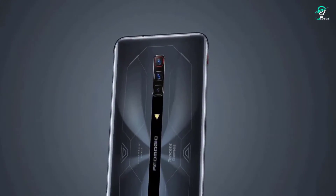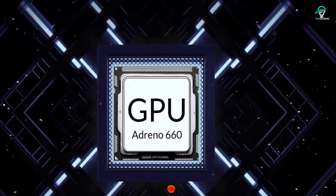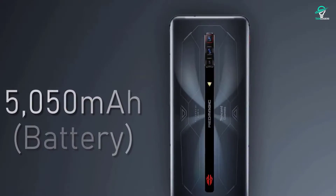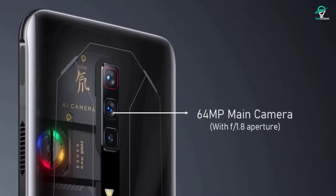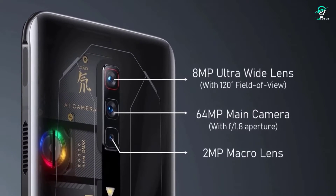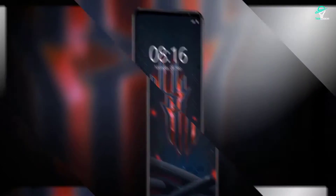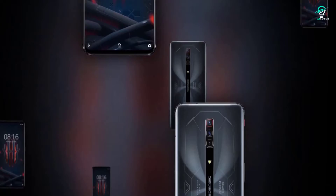The Snapdragon 888 Plus processor gives the 6S Pro plenty of power, with up to 16GB of RAM. It also has an octa-core Kryo 680 CPU and an Adreno 660 integrated GPU. 5G support is built-in, so you'll be able to take advantage of faster speeds when available. The cameras are good but not the star of the show: a 64-megapixel main sensor, 8-megapixel ultra-wide, and 2-megapixel macro. The device is powered by a non-removable LiPo 5050 mAh battery (international model) or 4500 mAh (China model).